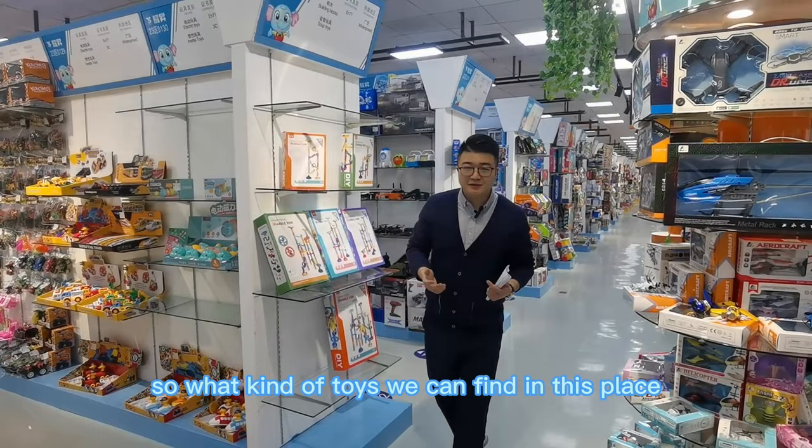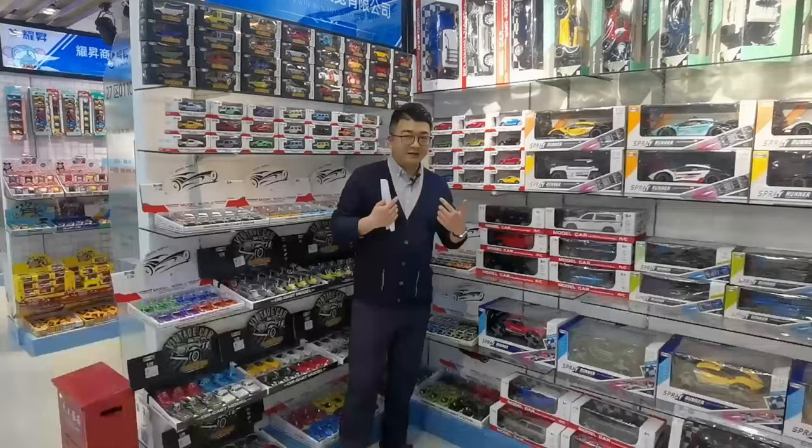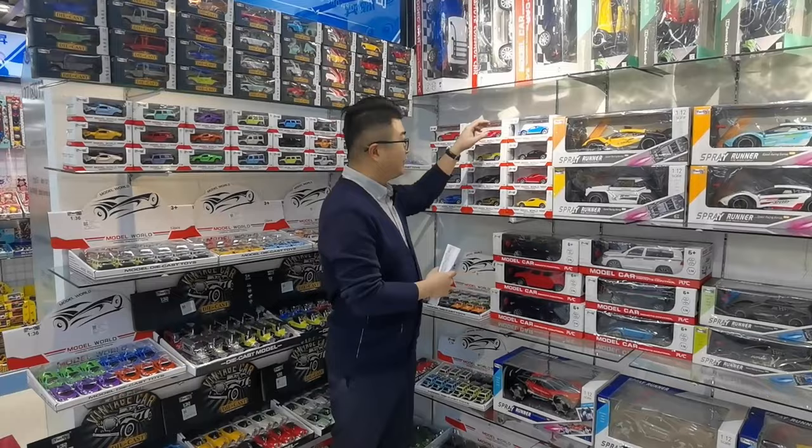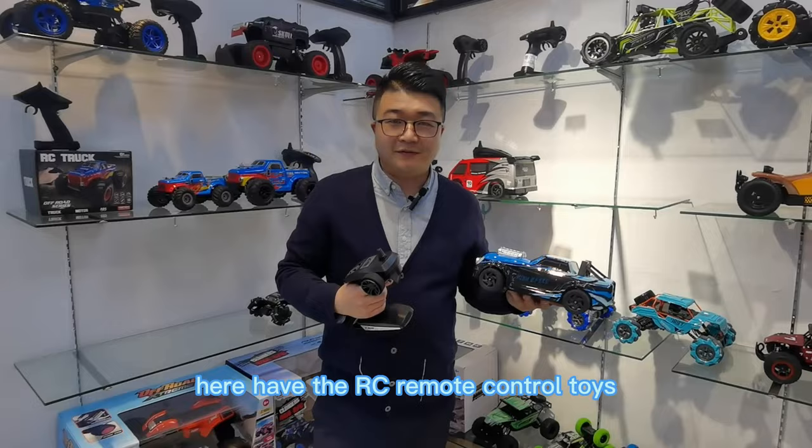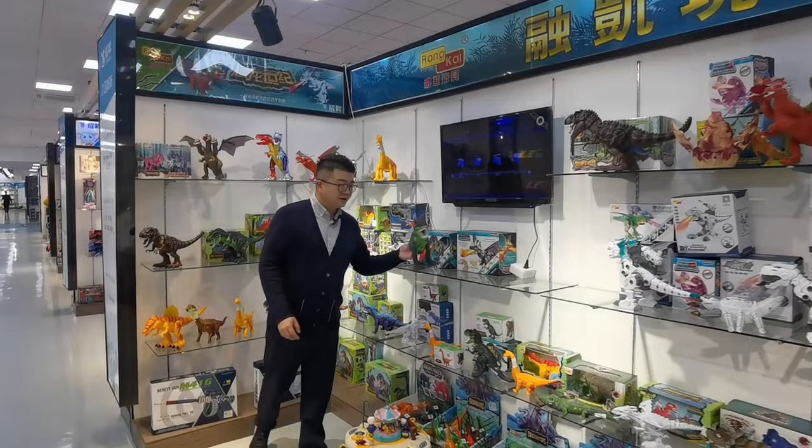So what kind of toys can we find in this place? We have the diecast card, diamond alloy cars. Here we have the RC remote control toys. Here we have all kinds of dinosaur toys.